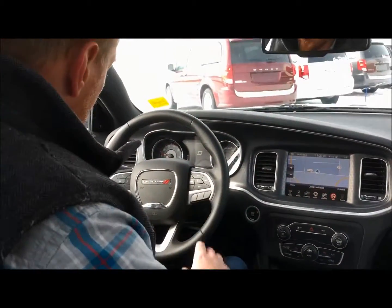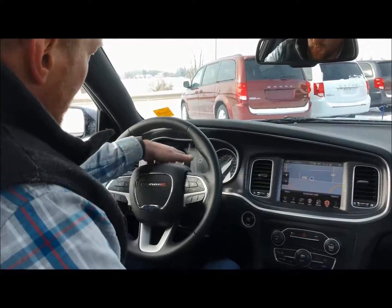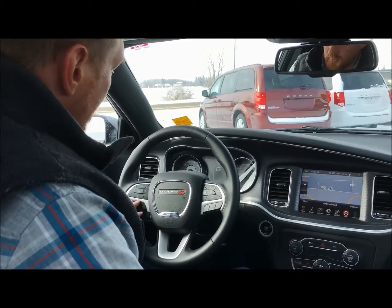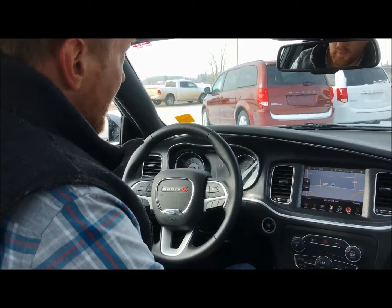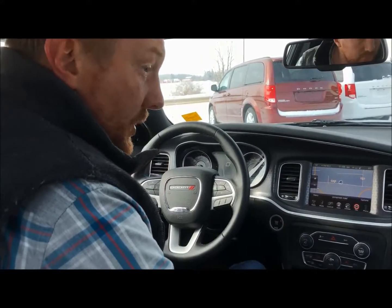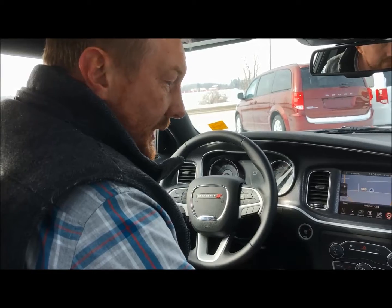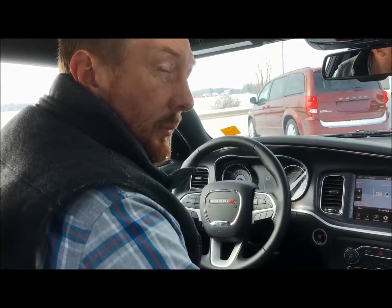You've got your cruise control and arrows to control the nice cluster screen with voice recognition and to answer calls. Overall, super nicely equipped for a Charger SXT. Come down and try it out — on a day like today with a little bit of snow, the all-wheel drive drives really smooth.